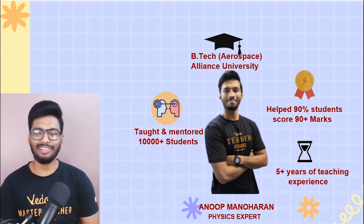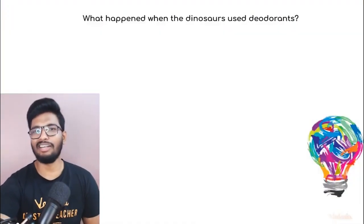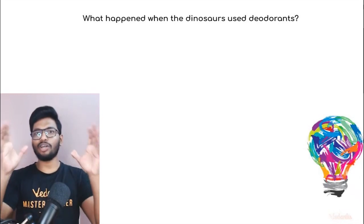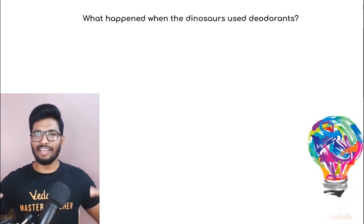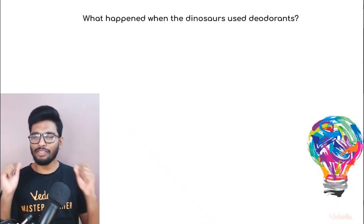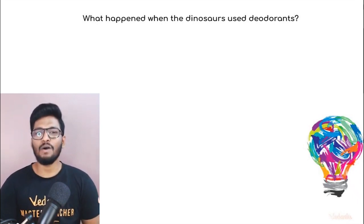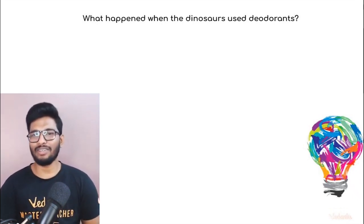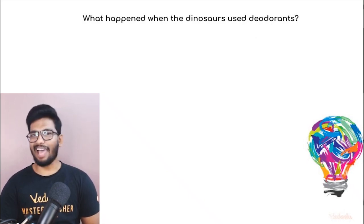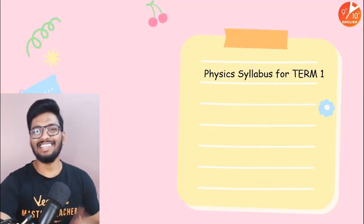Before we get into the topic, I have a small riddle for you. I want all of you to relax for a second. I know there are a billion different thoughts running in your head — just take a second to relax your mind and try to answer this: What happened when the dinosaurs used Axe deodorant? Think about it — I'll tell you the answer towards the end of the session.